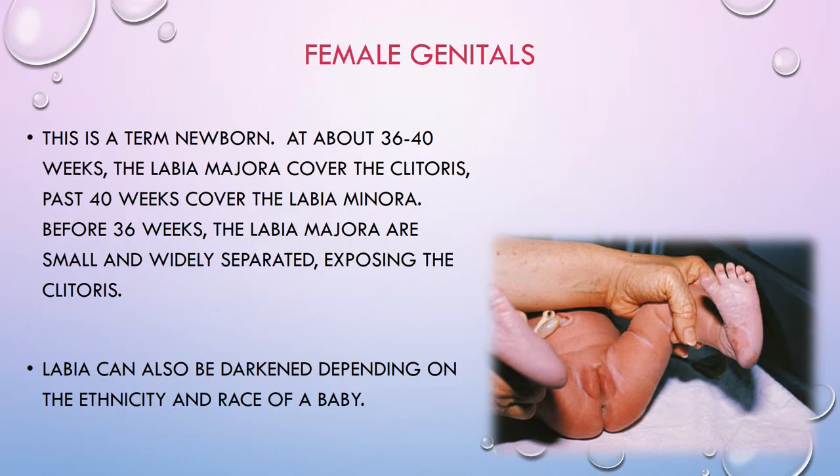Looking at female genitalia: at 36 to 40 weeks, the labia majora will cover the clitoris. Past 40 weeks, it also covers the labia minora. If babies are born before 36 weeks, the labia majora are actually small and widely separated, completely exposing the clitoris. Labia can also be darkened depending on the ethnicity and race of the baby — that's simply an indicator of the baby's background.